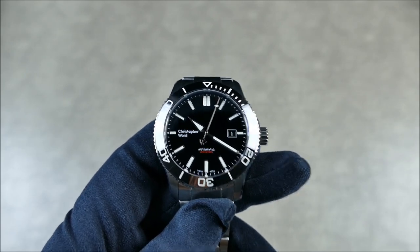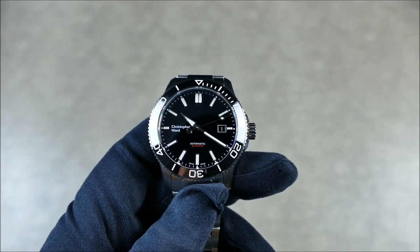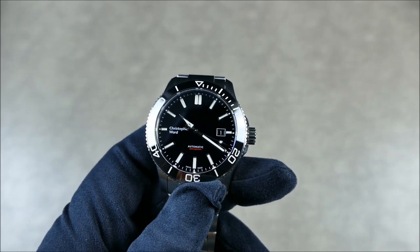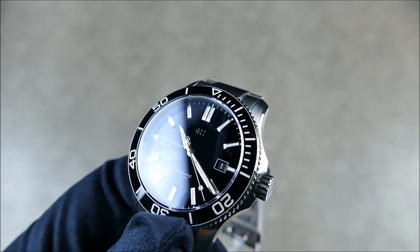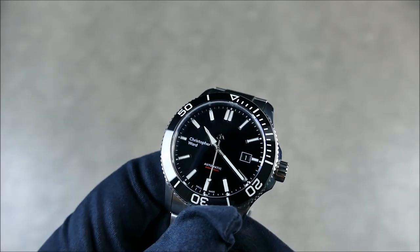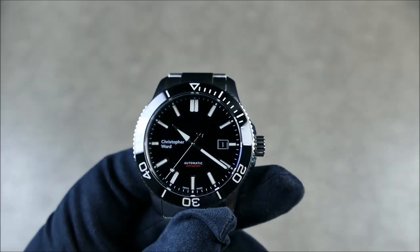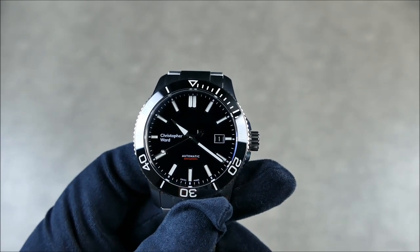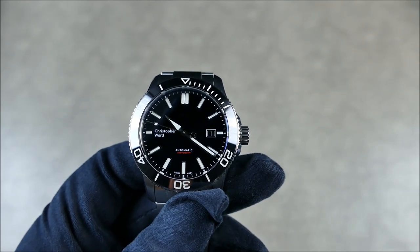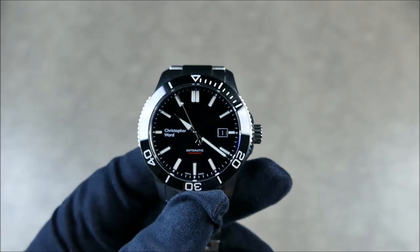I've had it since February. Because of the press embargo I could only post teasers within the last two weeks. The indices are fully applied but now much deeper, which helps with the lume, and they have that great beveled edge on the inner portions. We also have the date still at three, but it now has a black date disc, which really helps balance out the dial. With a white font for the date numeral it just has a nice flow, and the painted frame around it gives a very balanced feel.